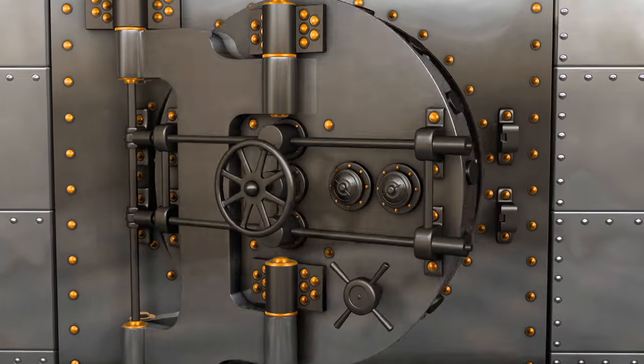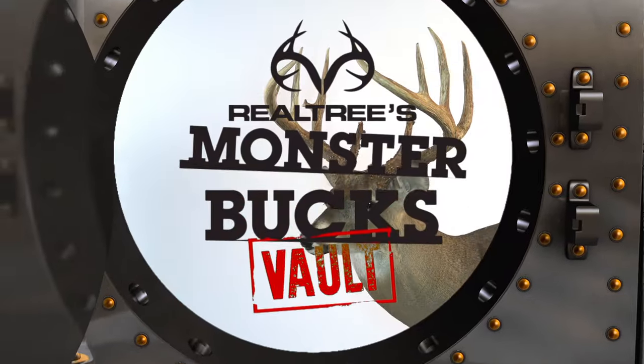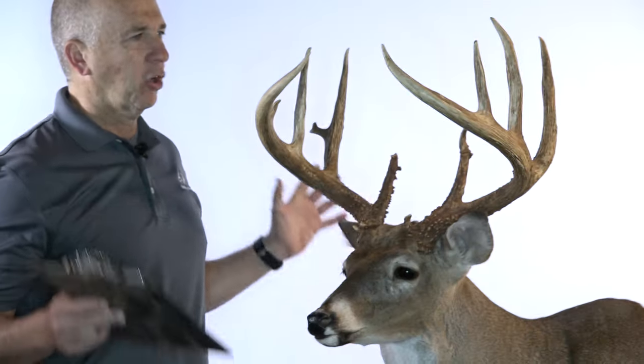This is an absolute Georgia giant of a whitetail. Early season, open day of rifle. Just an incredible product of great deer management. Heavy, gnarly — this deer has everything.